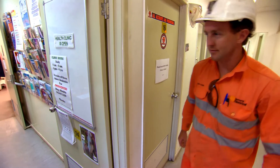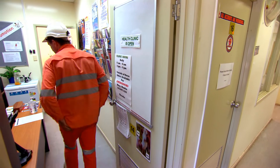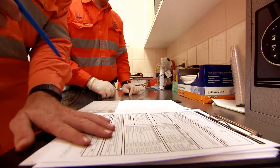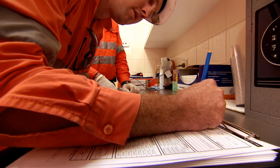All visitors are required to complete a short health assessment to ensure their fitness to travel in the underground mine. Inform your host of any condition that may prevent you from being able to travel in the underground mine.